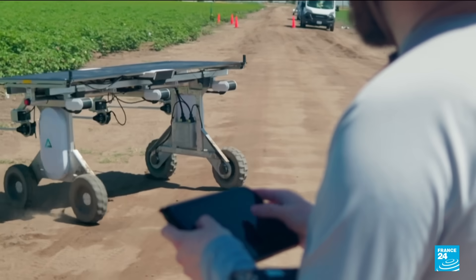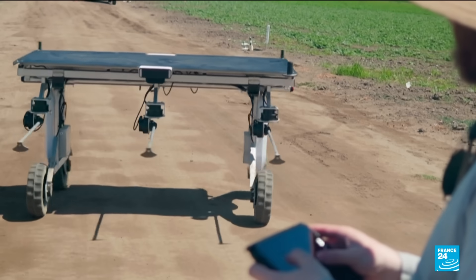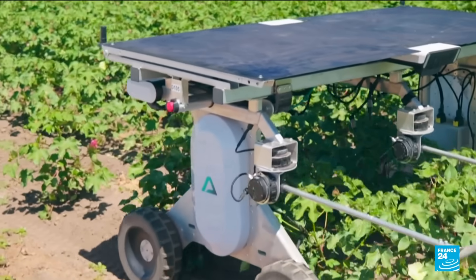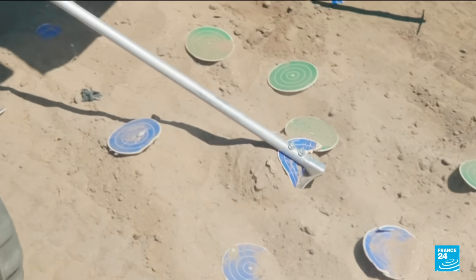We're combining the new robotics and AI with the old technology of a stick and a blade, putting it together and then delivering a solution to the farmers. The solar-powered bot called Element makes its way through cotton, tomato and sugar beet fields, identifying weeds using cameras and artificial intelligence before striking them with mechanical hoes.